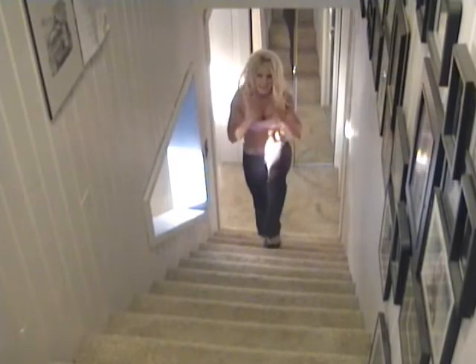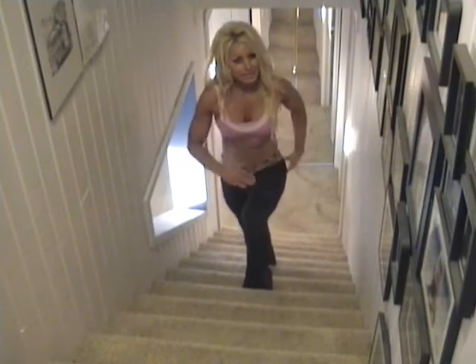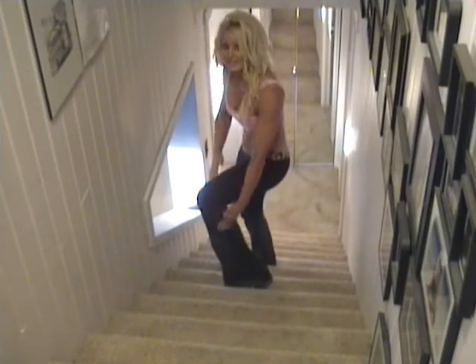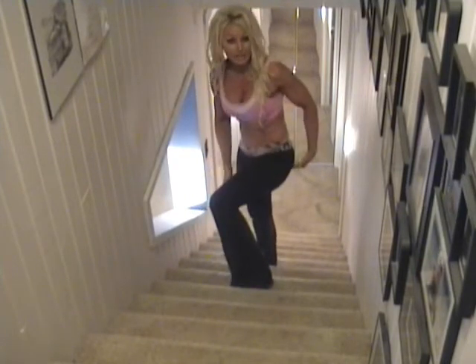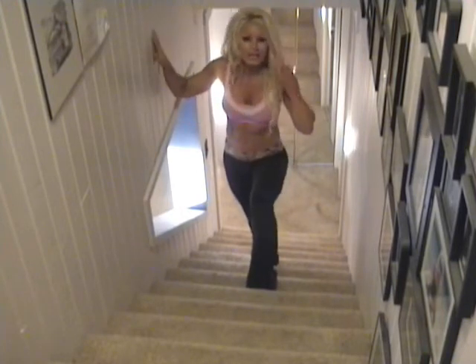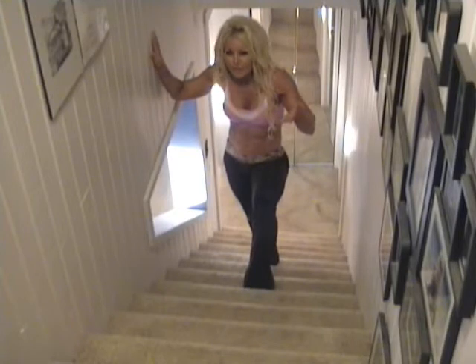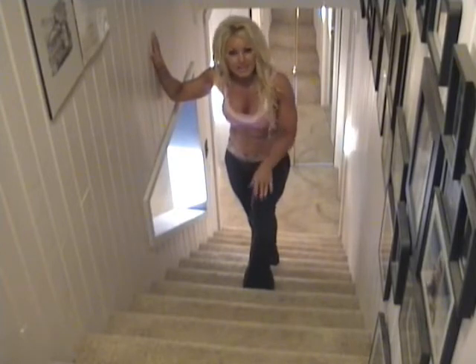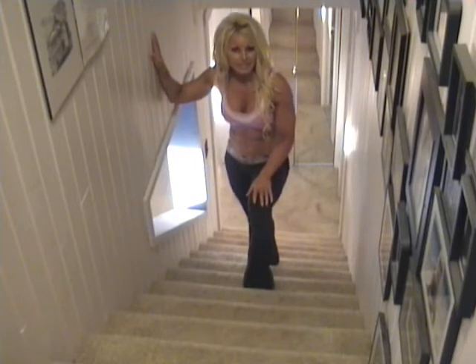When climbing stairs, take the stairs two at a time. By taking them two at a time, you create this 90 degree angle which works your hamstrings and your glutes much better than taking them one at a time. So if you're working in an office building and you're only going up two, three, four flights of stairs, consider taking the stairs two at a time and getting in that little extra workout.